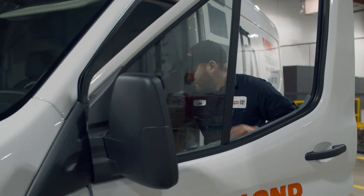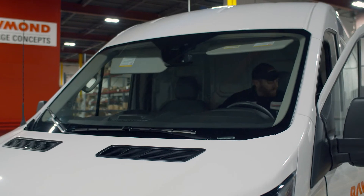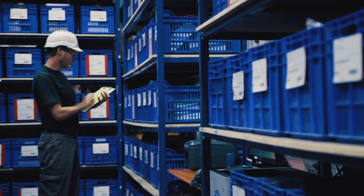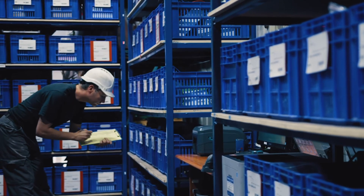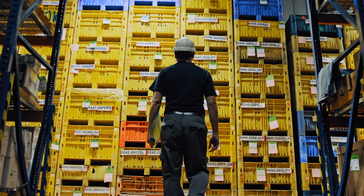Raymond Storage Concepts also understands the importance of having the support of maintenance, service, parts, and training programs. We provide these critical programs and they are focused on safety, uptime, and efficiency.